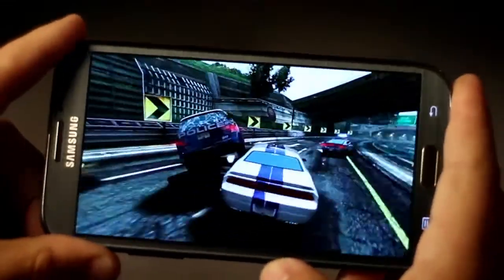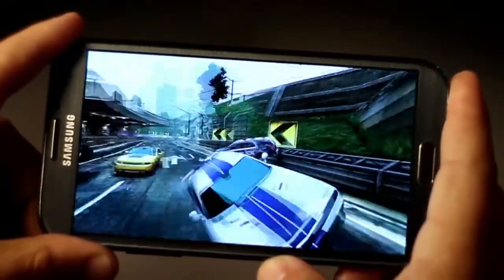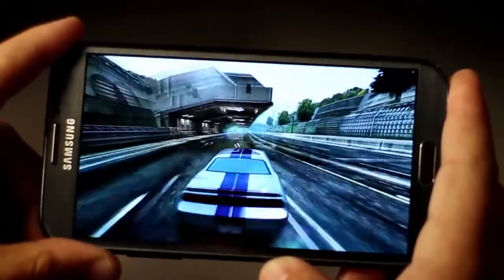Here's Need for Speed Most Wanted, with wet streets and real-time damage — all powered by that processor. The Note 2 has a bigger, stronger battery that will have you playing even longer.